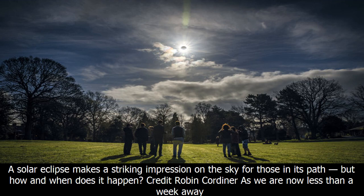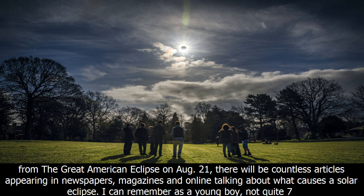We are now less than a week away from the Great American Eclipse. On August 21, there will be countless articles appearing in newspapers, magazines, and online talking about what causes a solar eclipse.